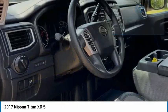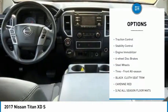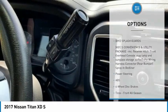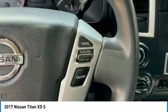Here are some of this vehicle's great options: four-wheel drive, sliding rear window, tire pressure monitor, brake assist, traction control, stability control, engine immobilizer, four-wheel disc brakes, steel wheels, tires, front all season.